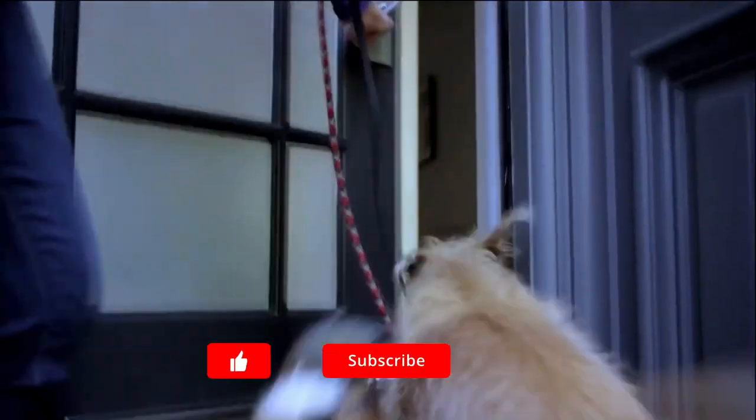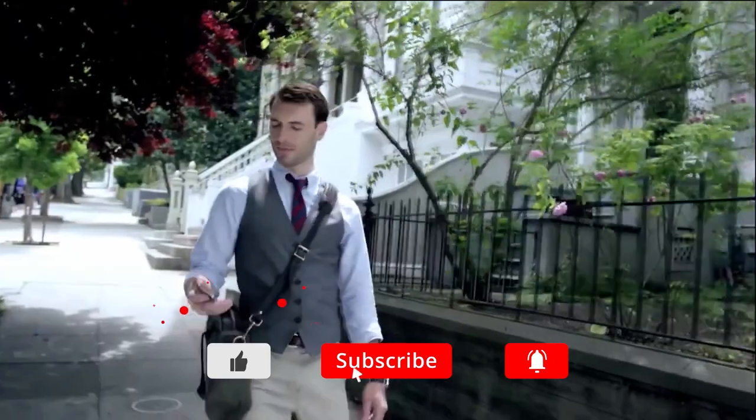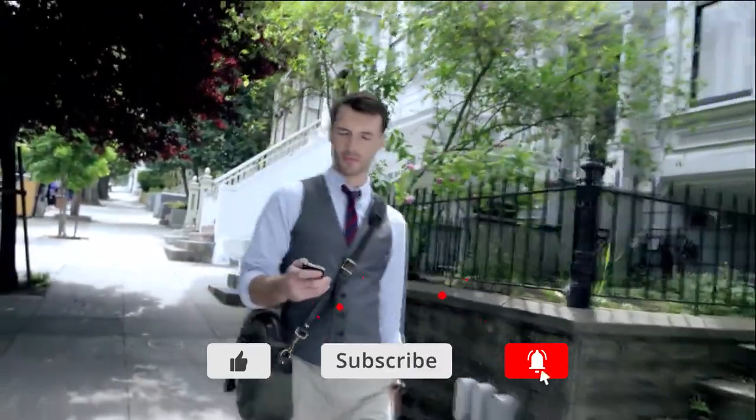That's going to be it for this one. If you liked the video, please do be sure to drop a like and subscribe. I'll see you in the next one.